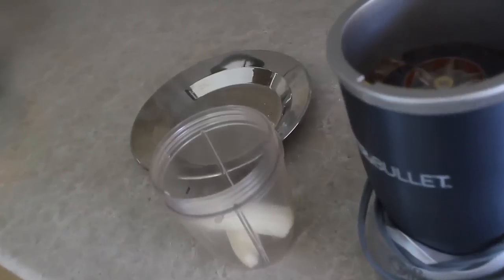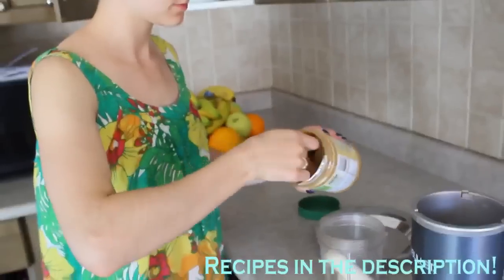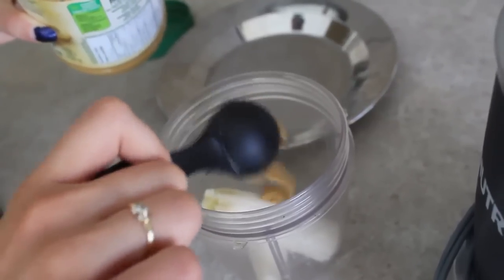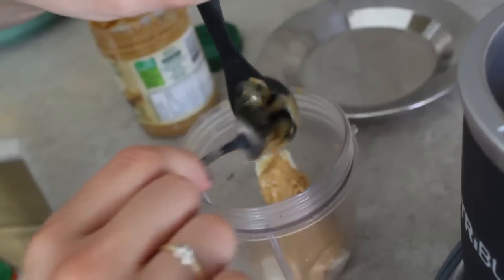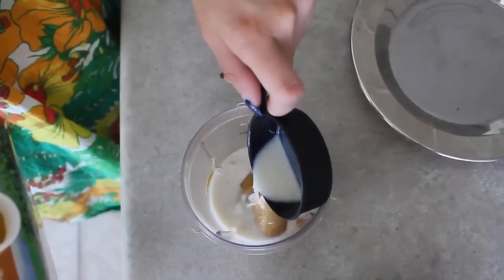Those are all the ingredients you'll need and let's get on to making this. As always, the recipes will be in the description with all the amounts so you can follow along. I'm putting in the banana, the peanut butter, cashew milk — you can use almond milk, silk milk, any kind of non-dairy milk.